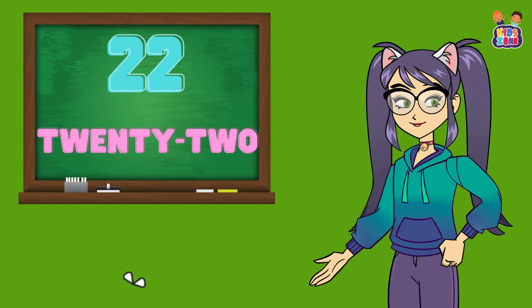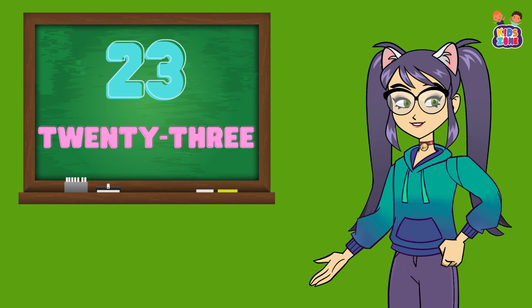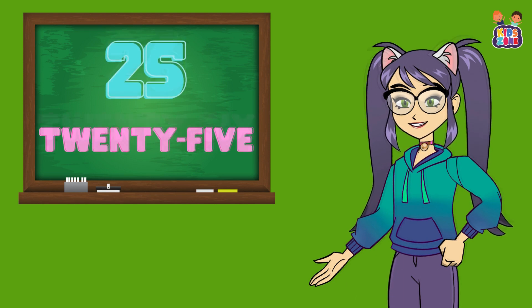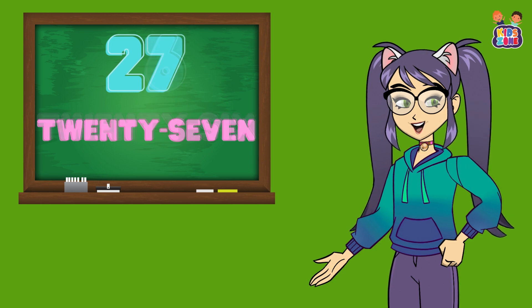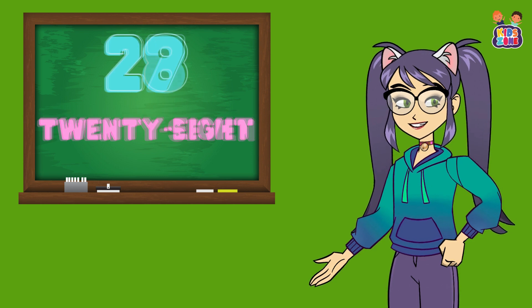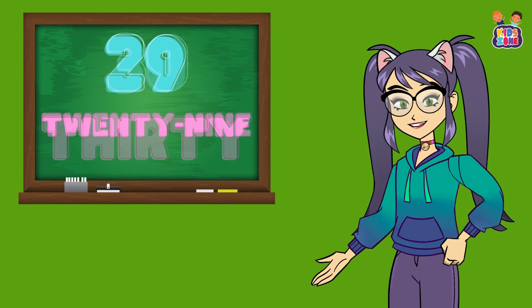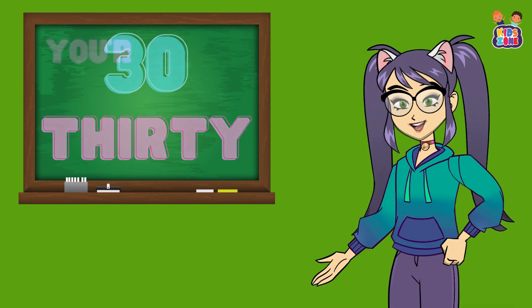21, 22, 22, 23, 23, 24, 24, 25, 25, 26, 26, 27, 27, 28, 28, 29, 29, 30, 30. You're doing fantastic.